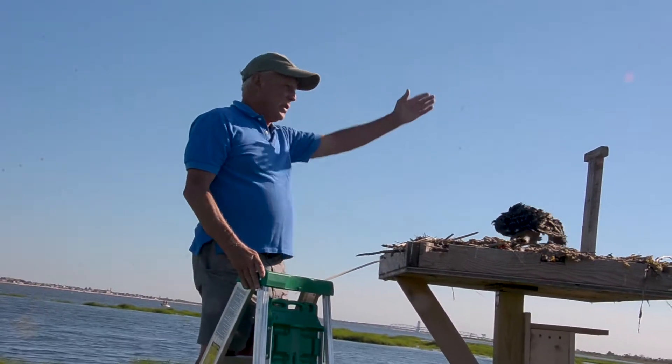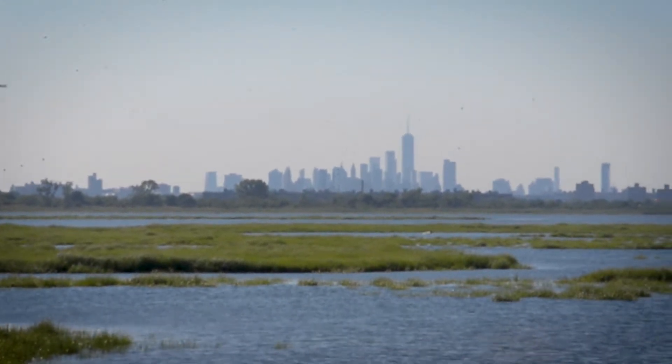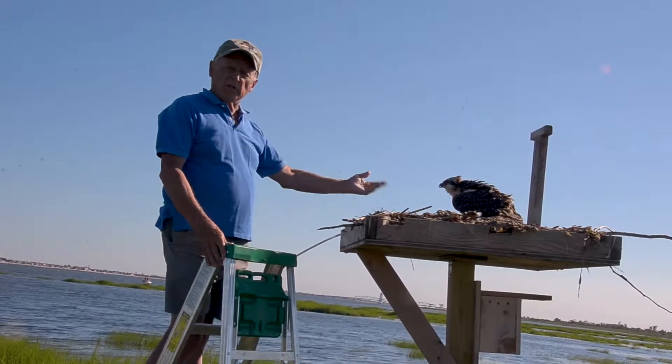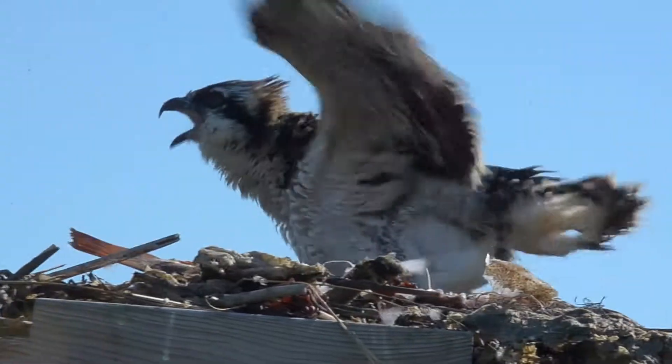Here we are with New York City in the background, right here in Jamaica Bay. Who would believe that we have such a magnificent raptor as the osprey? This one is pretty feisty.